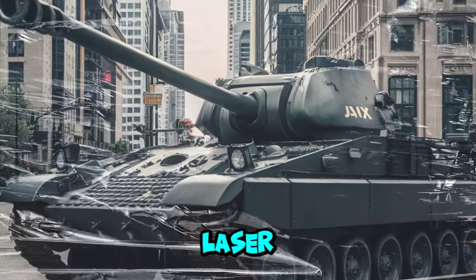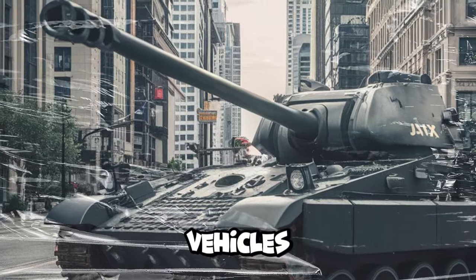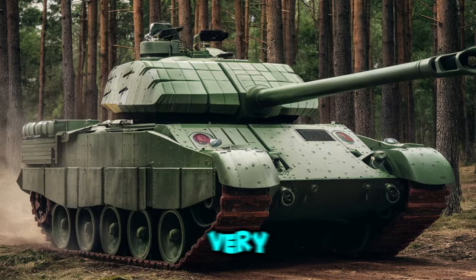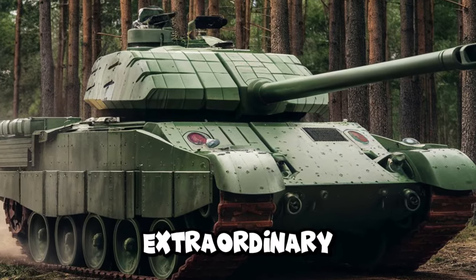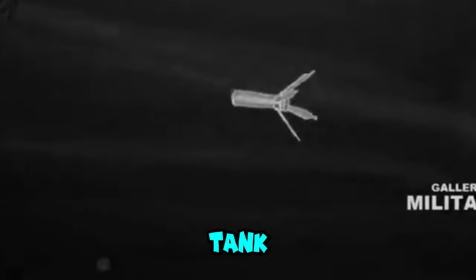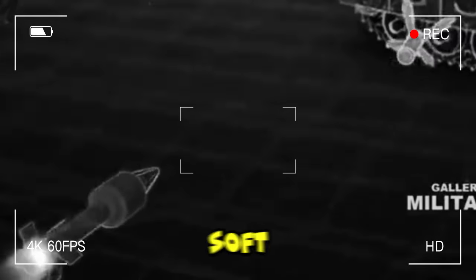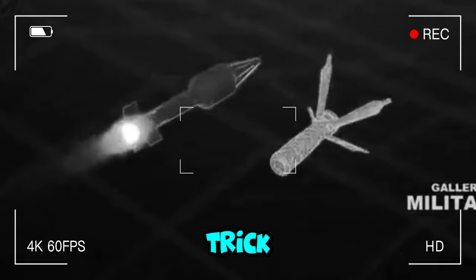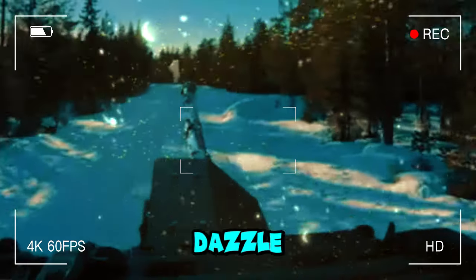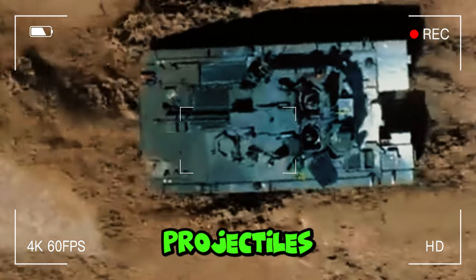Laser weapons can be used to destroy drones, sensors, or even light-armored vehicles. Rail gun weapons use electromagnetic power to fire projectiles at very high speeds and provide extraordinary penetration. This latest generation Ajax tank is also equipped with more sophisticated active protection, such as the soft-kill system used to trick or disrupt enemy weapon systems — including smoke grenade launchers, laser dazzle, and chaff — as well as a hard-kill system used to destroy incoming projectiles.